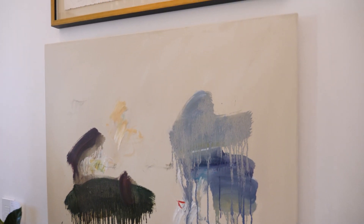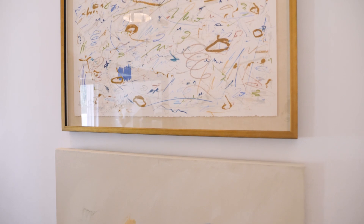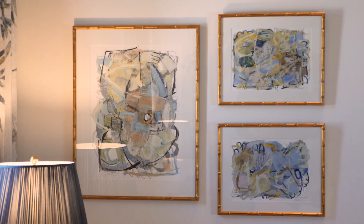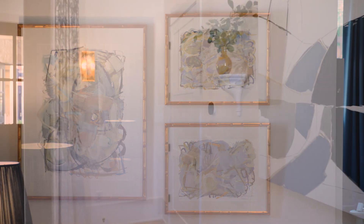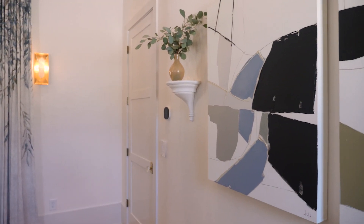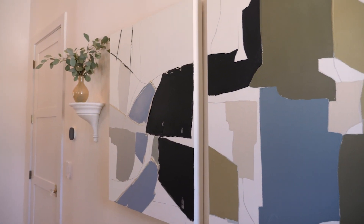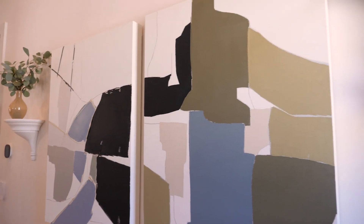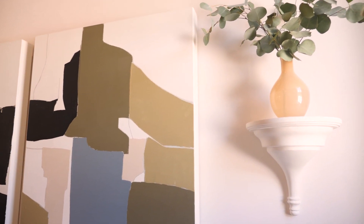I have little vignettes of art throughout the space. I lean a little more traditional, but I do like adding some abstract art to give it a more contemporary vibe. On the big wall to the left when you go in, I hung a couple of pieces of art and some wall brackets and sconces, then added a little vase with eucalyptus on top to add a little more height to that wall.